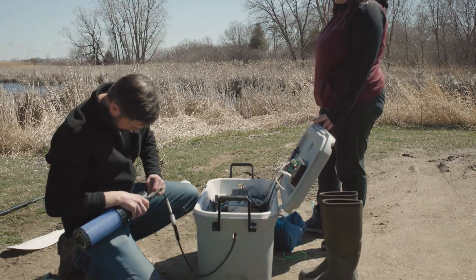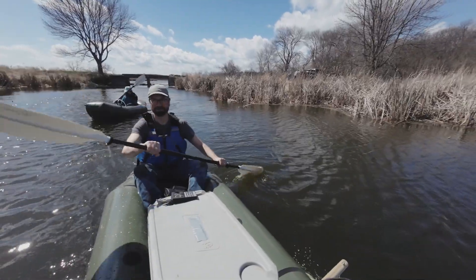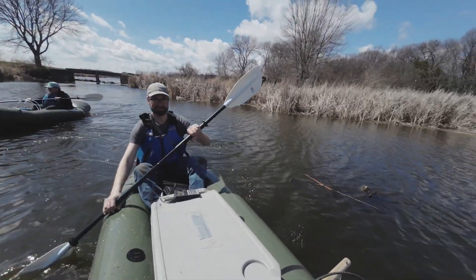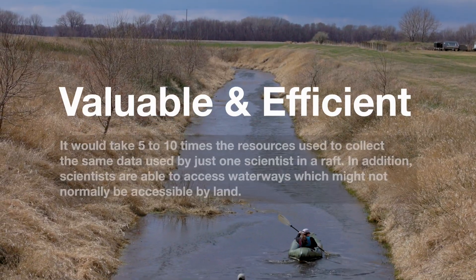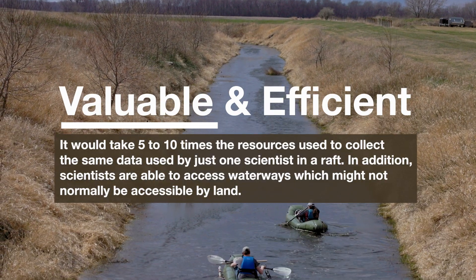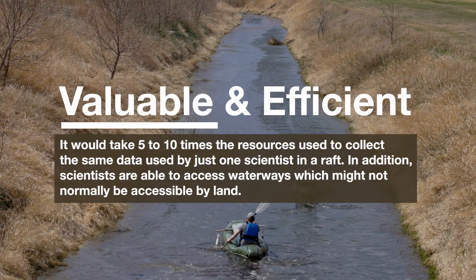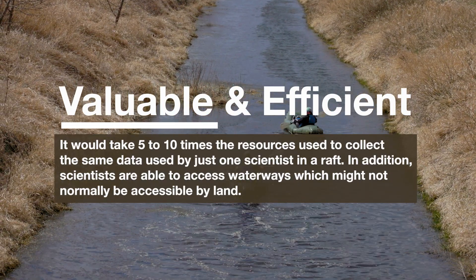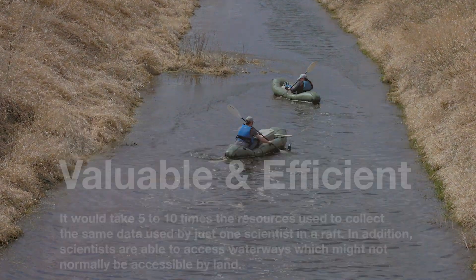I like to describe this project simply as: we take $50,000 worth of science and put it in a $50 cooler, put that in a $500 boat, and then go out and make these maps. The data sets we've been able to collect with that sampling platform are akin to what it would take five to ten times that amount of resources to do with the old fixed-location monitoring strategy.